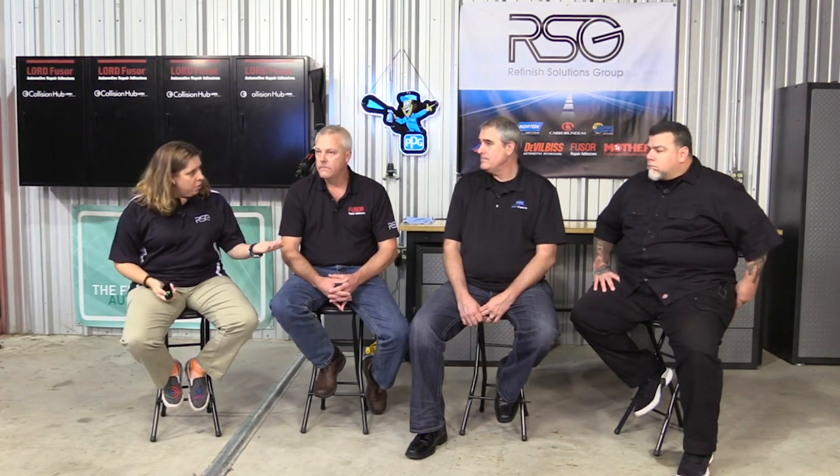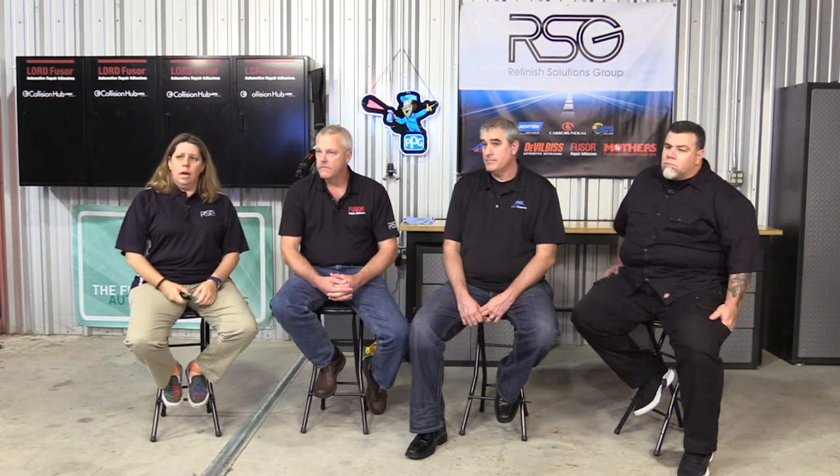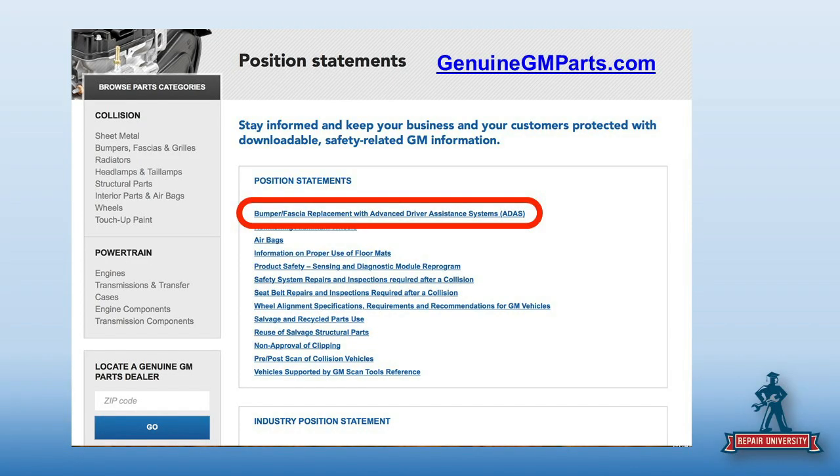If you go through there, there's a lot there — they have more position statements than some of the other OEs we've looked at. We're not going to cover them all, but let's start with the one that set the world on fire this summer. GM issued a position statement on bumpers on vehicles that are equipped with ADAS. What's GM's position on bumpers?